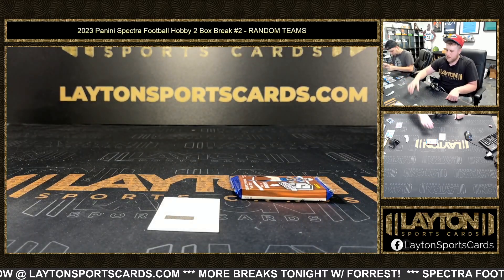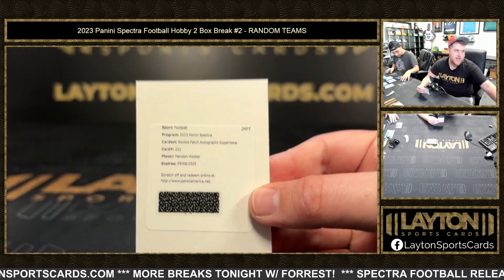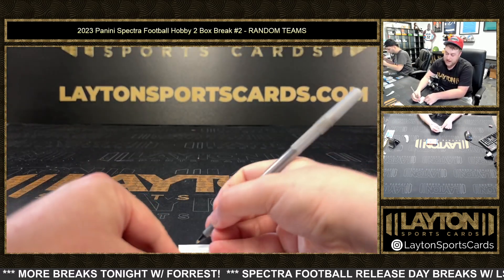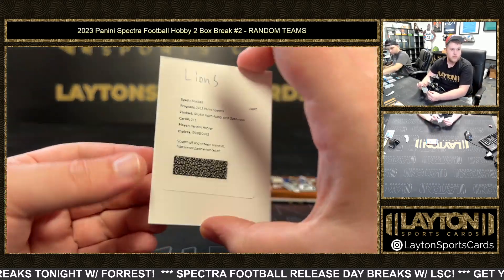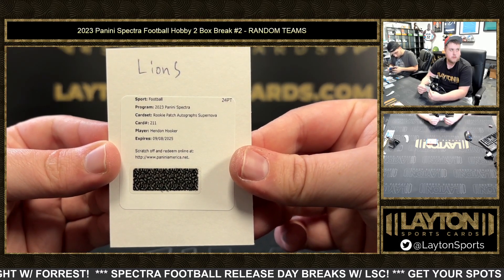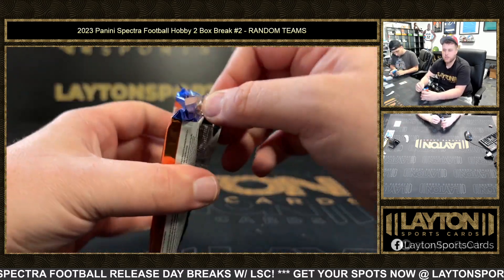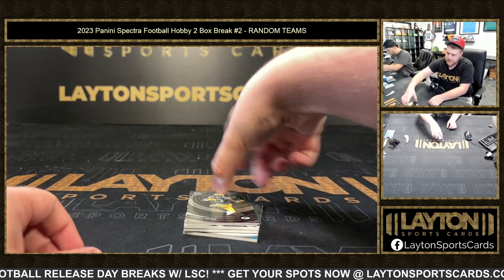Very cool one though. And then a redemption going to the Lions — Rookie Patch Auto Supernova, it's gonna be a Hendon Hooker. Congrats on that, Lions. I have not seen any yet, so the checklist isn't out quite yet. It's 2025 — so next year. I think it's another one with an extra hit.